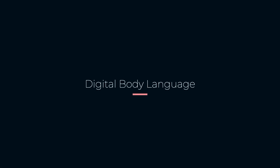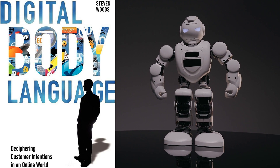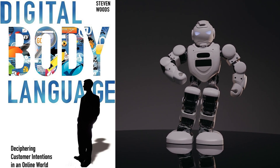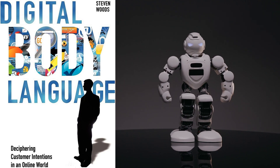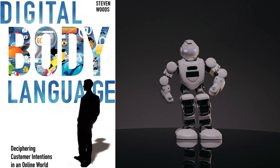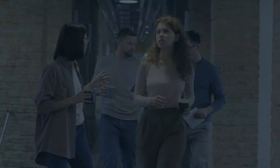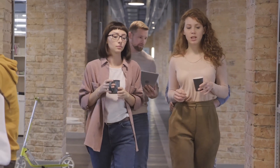Lastly, we have Digital Body Language by Stephen Woods. As the world continues to move towards digital, it is crucial to understand digital body language to create effective marketing campaigns. This book gives readers insights into how to interpret and use digital body language to create personalized and effective marketing campaigns.